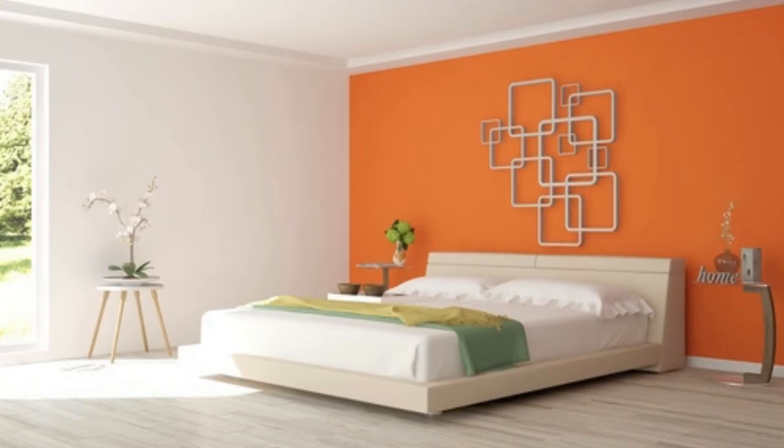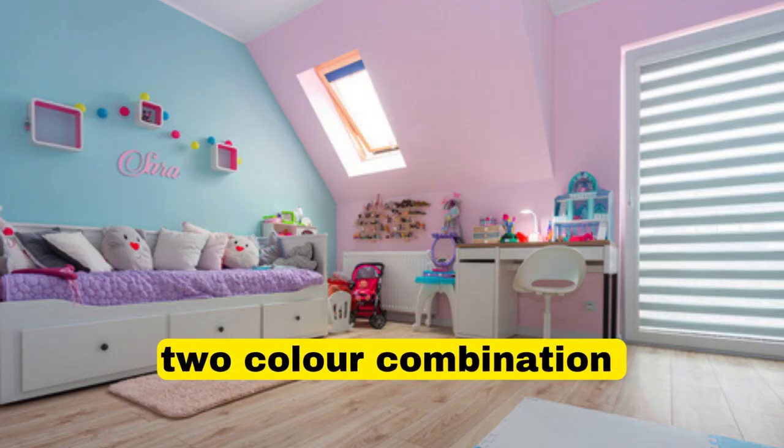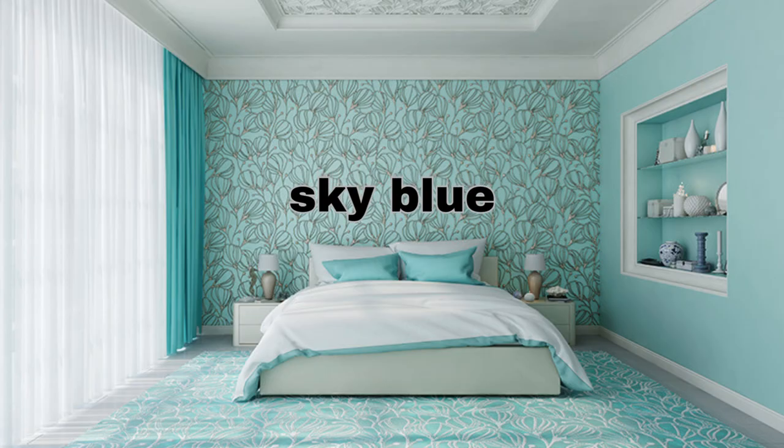Cool Blues and Greens — Bathroom: light blues or greens for a refreshing and calming atmosphere. Accents: white towels, shower curtain, and metallic accents complement these cool tones.